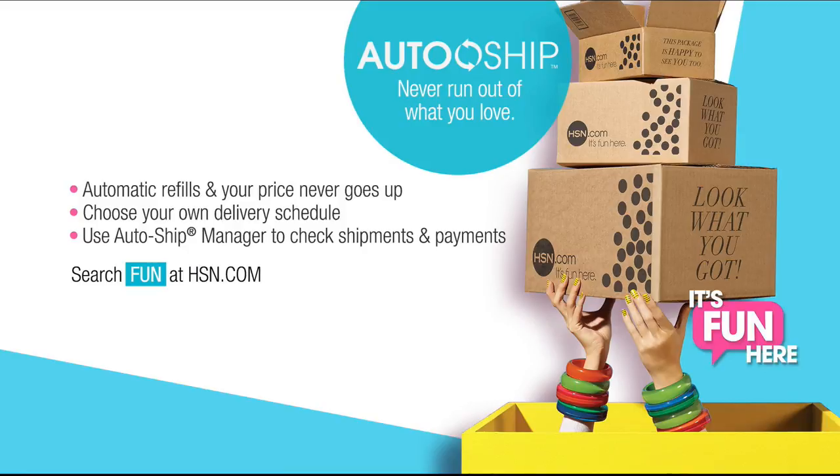Hi, I'm Alice Carone, and welcome to HSN's 24-hour beauty event. We're featuring the best of the best beauty products all day, so stay tuned, because you're going to find everything you need to feel pampered and fabulous. And don't forget to sign up for AutoShip and have your favorite beauty items automatically refilled and sent right to your door.